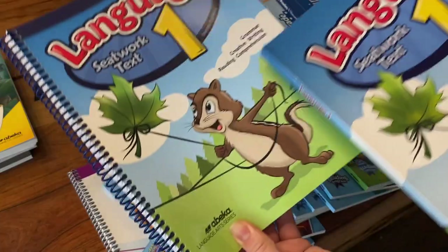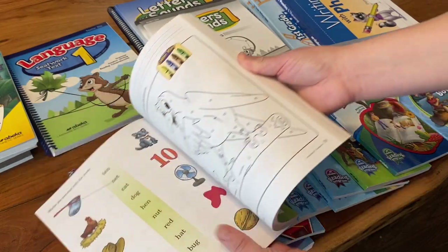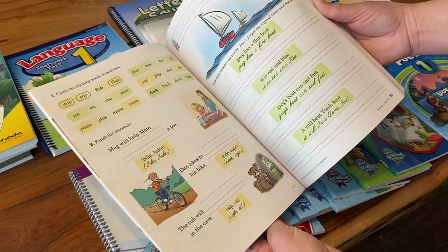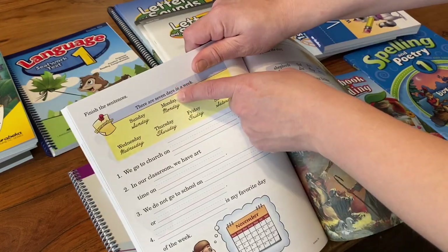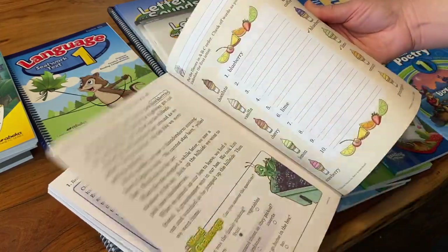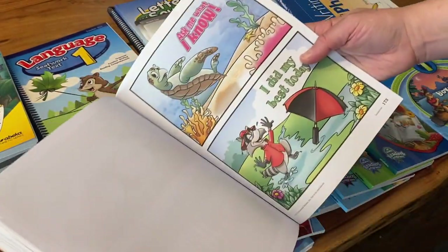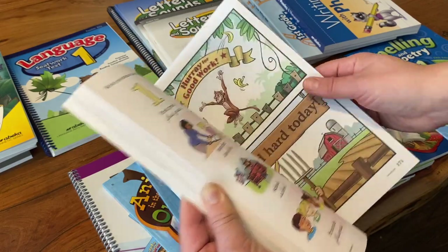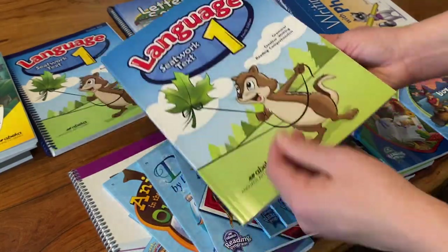Starting with language — this is the seatwork, this is the teacher key, and this is the student one. It has phonics, reading, language, and writing — all the great things. I love how it shows manuscript and then cursive. As the year goes on it becomes more complex with more writing, and at the end they always have these little reward things you can laminate and use to encourage your child.